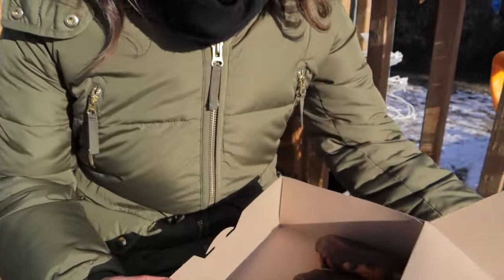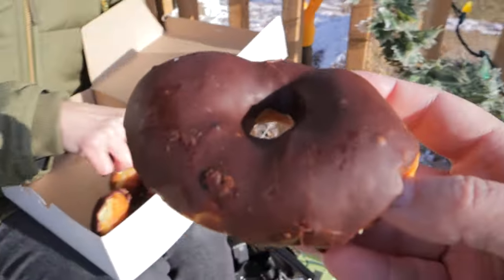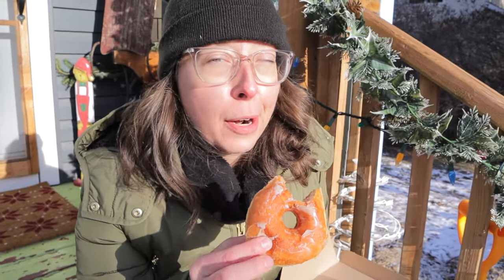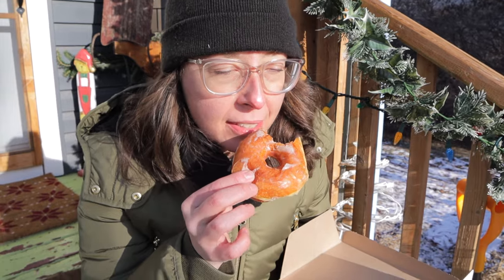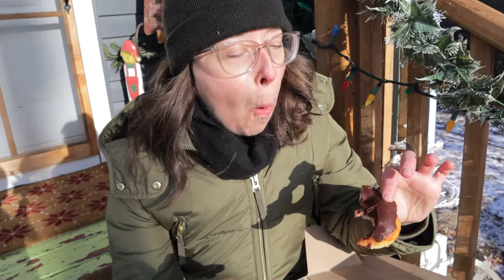We also couldn't miss a visit to the famous St. Pierre Bakery. We'd heard great things about these donuts — apparently they're supposed to be quite delightful. It's a little cold because we're outside and it's winter, but otherwise it's delicious. It's like eating a donut in the winter in Manitoba.